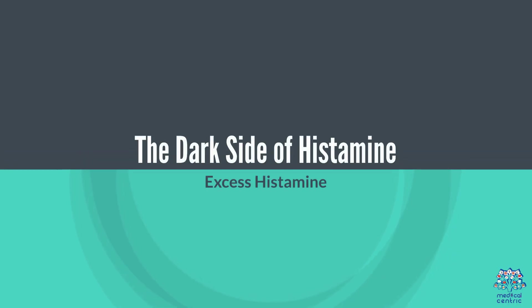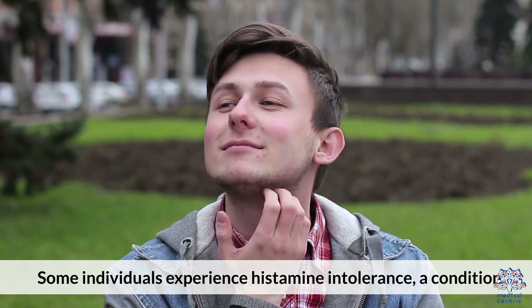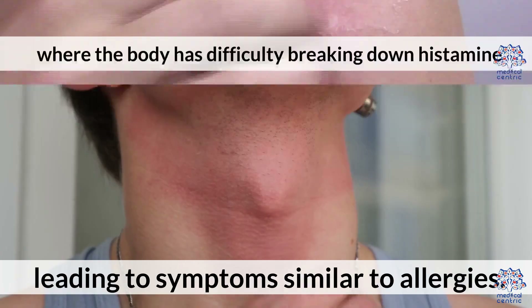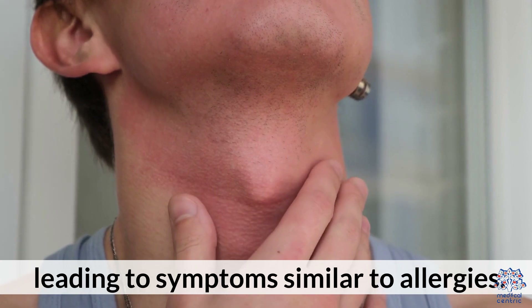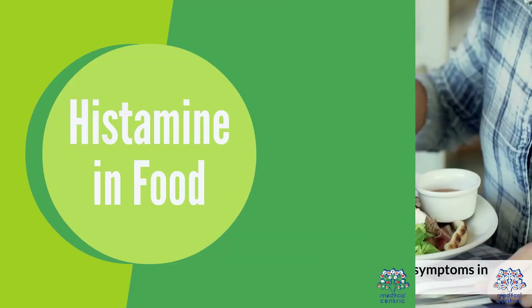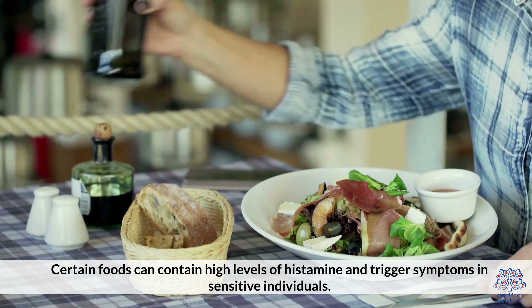The dark side of histamine. Some individuals experience histamine intolerance, a condition where their body has difficulty breaking down histamine, leading to symptoms similar to allergies. Certain foods can contain high levels of histamine and trigger symptoms in sensitive individuals.